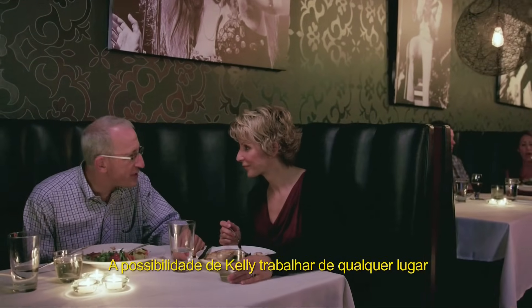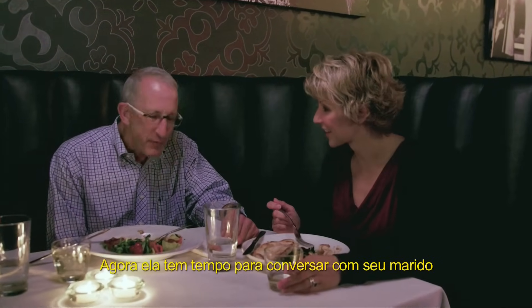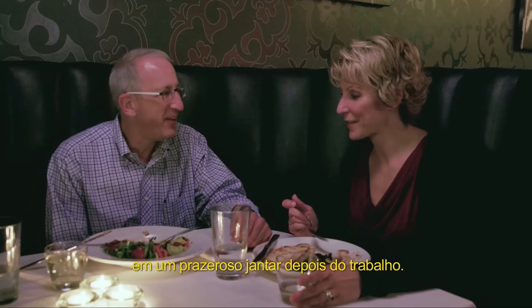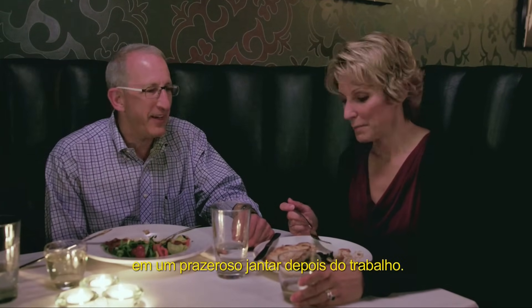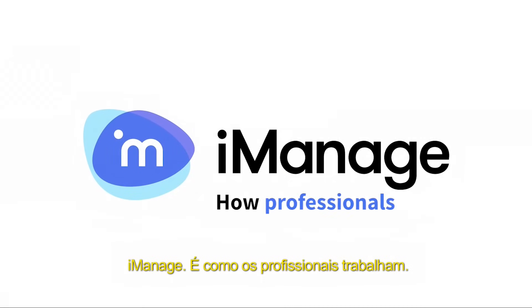Kelly's ability to work from anywhere has helped her get more done during her busy workday. Now she's got time to catch up with her husband over a quality after-work dinner. iManage — it's how professionals work.